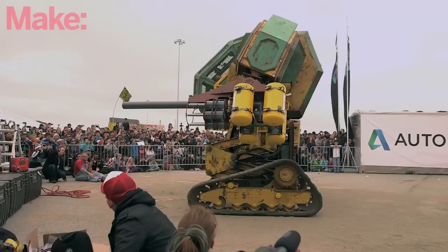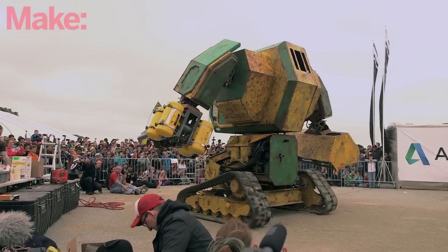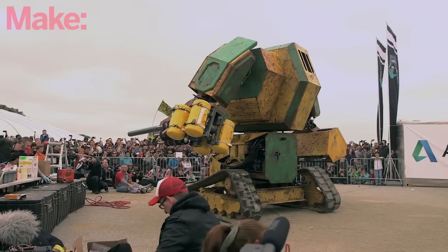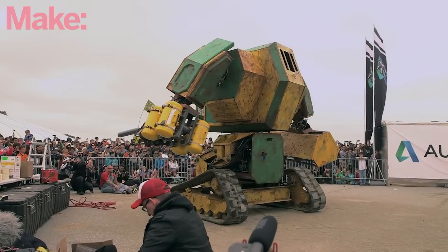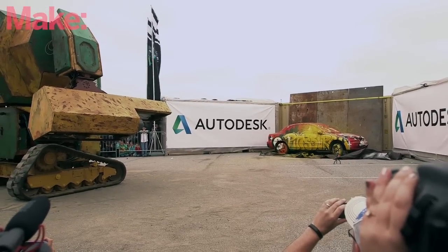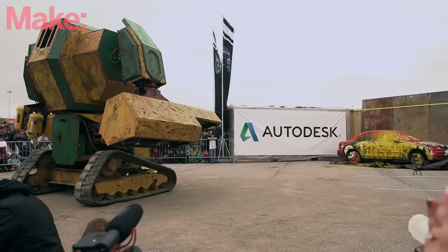The next step for us is to build out the first full-scale walking robot. It'll be a humanoid robot with two legs that balances, walks, runs — all that kind of stuff. Stands 15 feet tall. And then we're going to create a kit of parts that does all of the hard robotic stuff, so that other people can build 15-foot-tall giant fighting robots too.